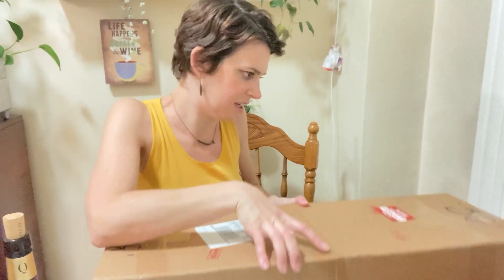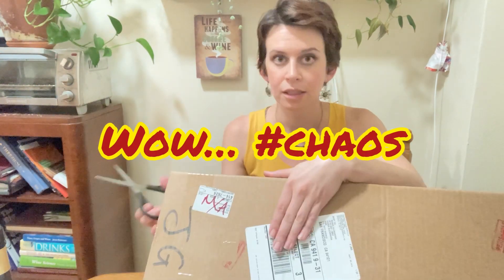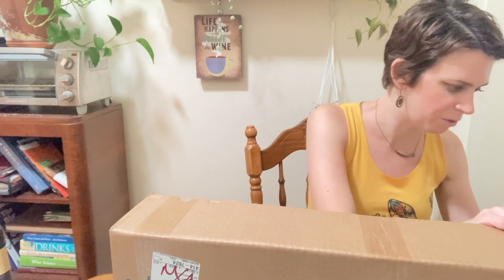Let's see. I almost just knocked my port over. Okay. My pipe. My address. So this is my first time ever unboxing something from Ecuagenera from outside the country. Oh my gosh, I've never been so excited for plant mail!